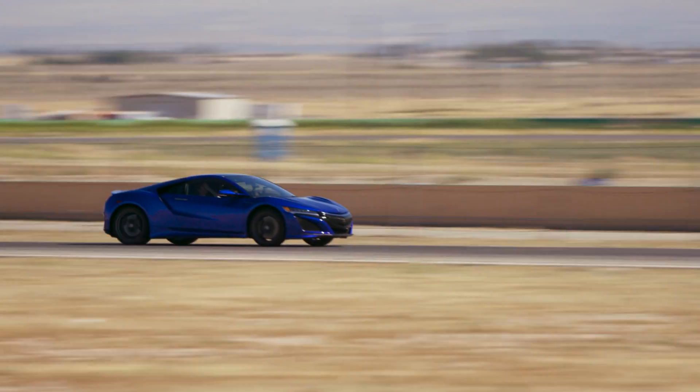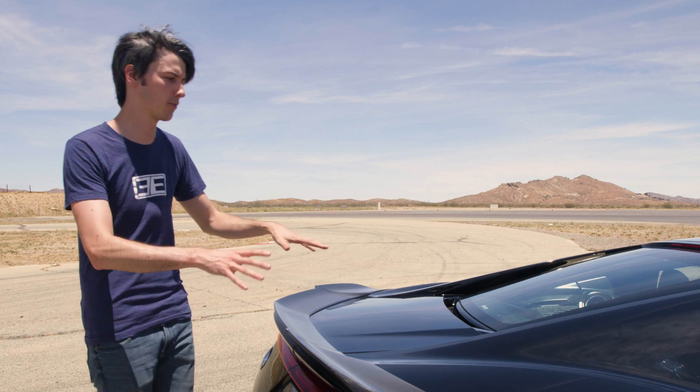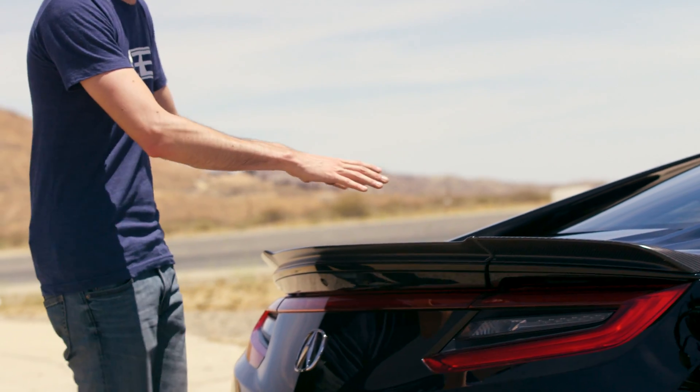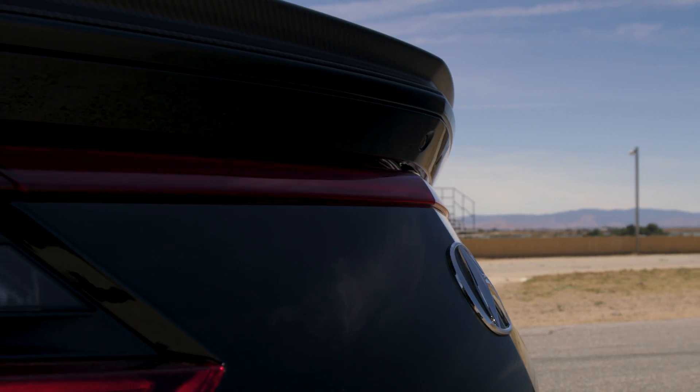For a car that can reach 190 miles per hour, obviously you're gonna want downforce to keep it planted, and most of that downforce is created on the rear deck lid. This vehicle has actually been fitted with an optional carbon fiber spoiler for even more downforce.